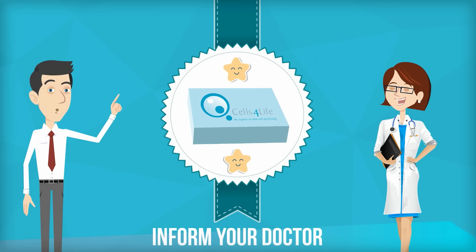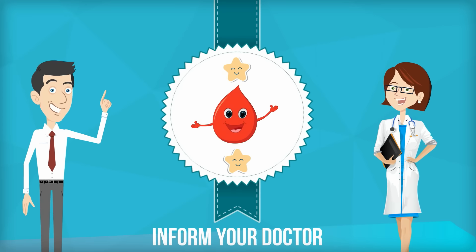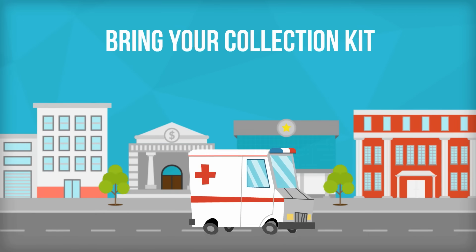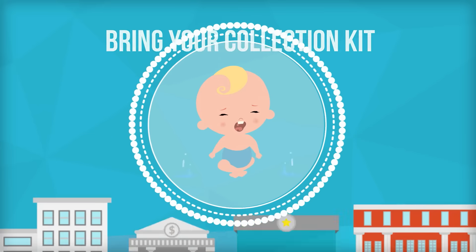Don't forget to inform your doctor or midwife that you want to collect your baby's cord blood. On the big day, bring your collection kit to the hospital. Your doctor will do the collection after your baby is born.